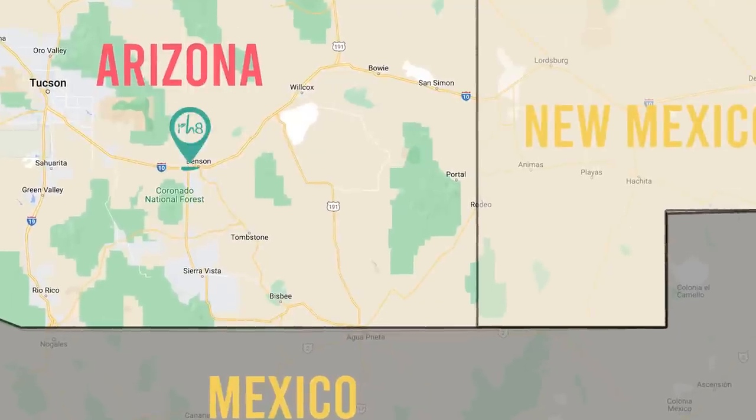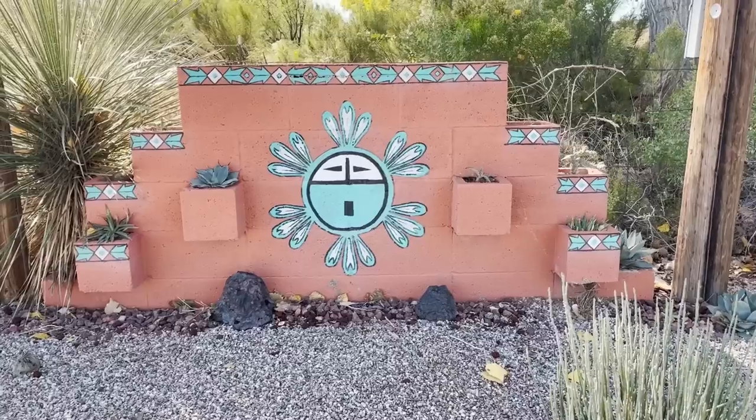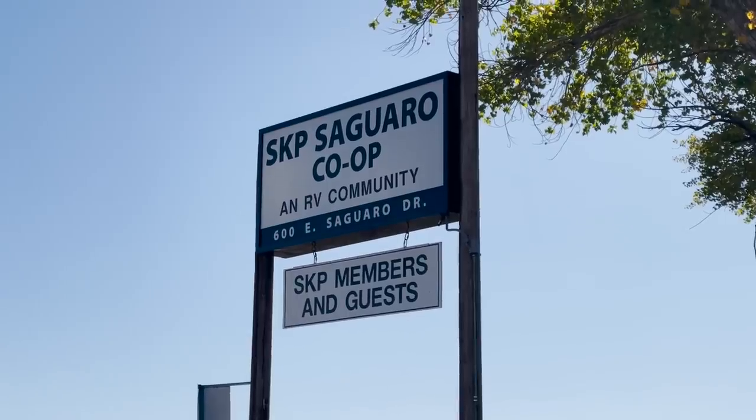This week we're in Benson, Arizona. We had been parked in Benson for about a week at a Boondockers Welcome and that's where we learned about the Escapees. Escapees or SKPs is a membership group with a few independent co-ops like this one that we came to stay in this week.